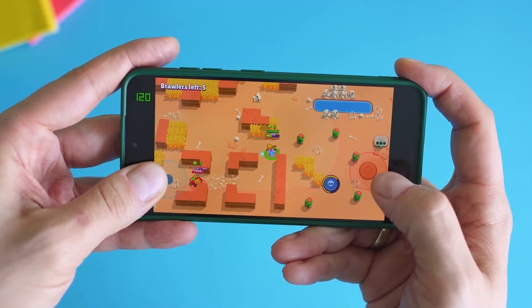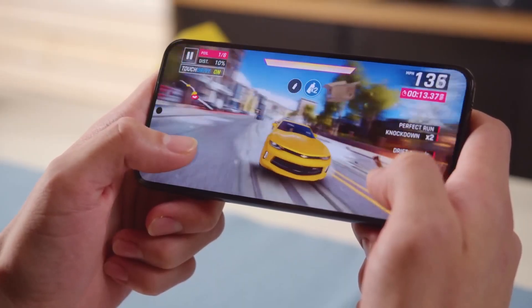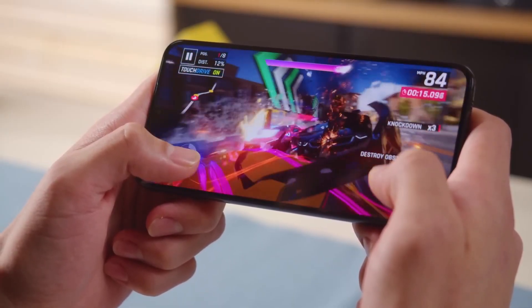But here's the catch: benchmarks don't always reflect real-life speed. Still, they give us a solid glimpse into how well the software and hardware are syncing, and right now things are looking smooth.